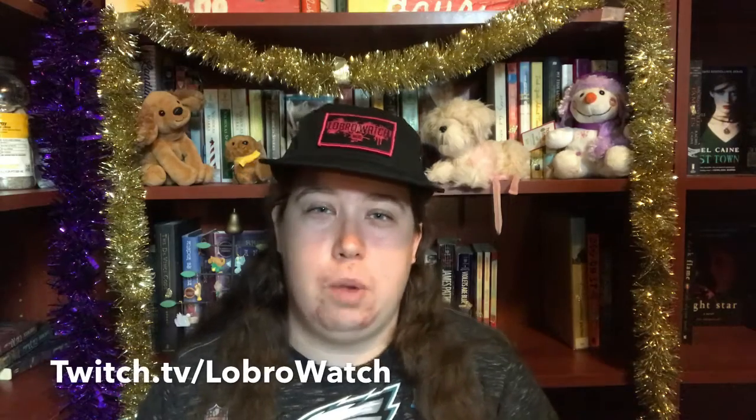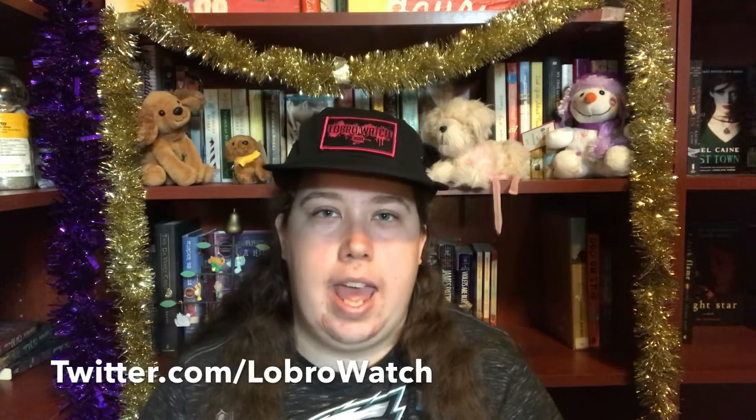You can catch Lobro on Twitch at twitch.tv/LobroWatch. He does the Neon Positivity Show Monday, Wednesday, and Friday nights at 8 p.m. Eastern, 5 p.m. Pacific. He also does community streams on Saturday afternoons, usually around 2 p.m. Pacific, 5 p.m. Eastern. I will link all that in the description box below — his Twitch, his Twitter, and Good Vibes Armor so that you can get a shirt, a patch, or anything like that.